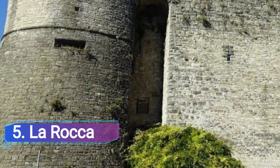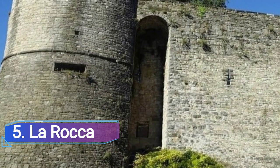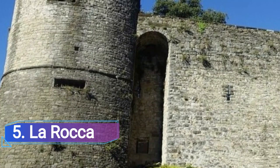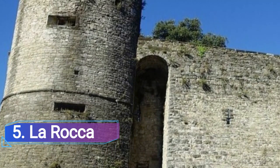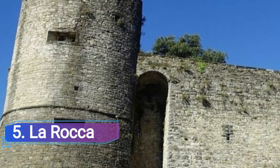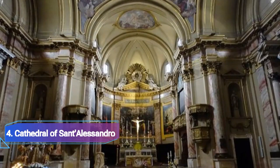Number five: La Rocca. Via la Rocca leads up to the La Rocca 14th century fortress that houses the Museo del Risorgimento della Residenza. From Piazza Mercato delle Scarpe, the records and artifacts of this museum detail the Italian independence movement, which culminated in the liberation of Bergamo from Austrian authority by the Giuseppe Garibaldi troops.